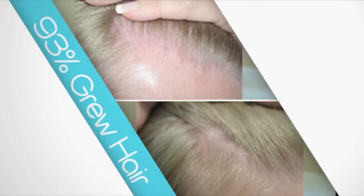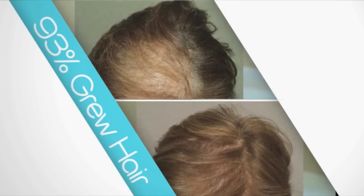In just weeks, most will see visible results, such as decreased hair loss, new hair growth, and hair that's thicker, healthier, and more manageable.